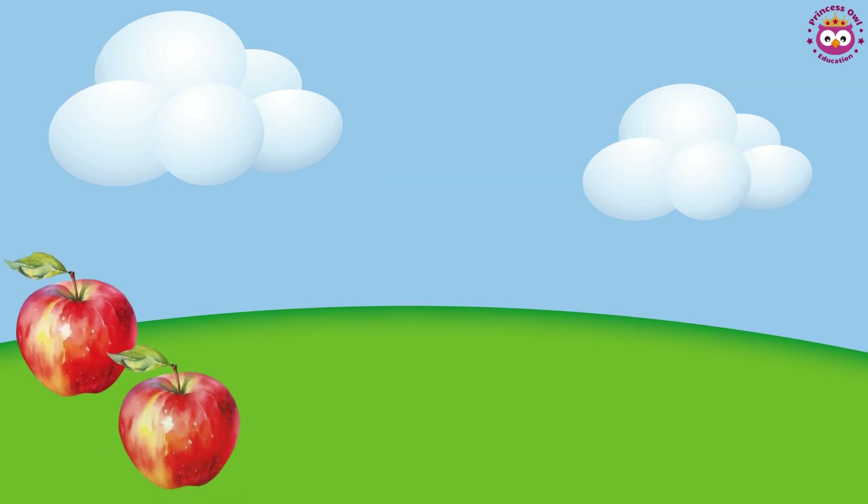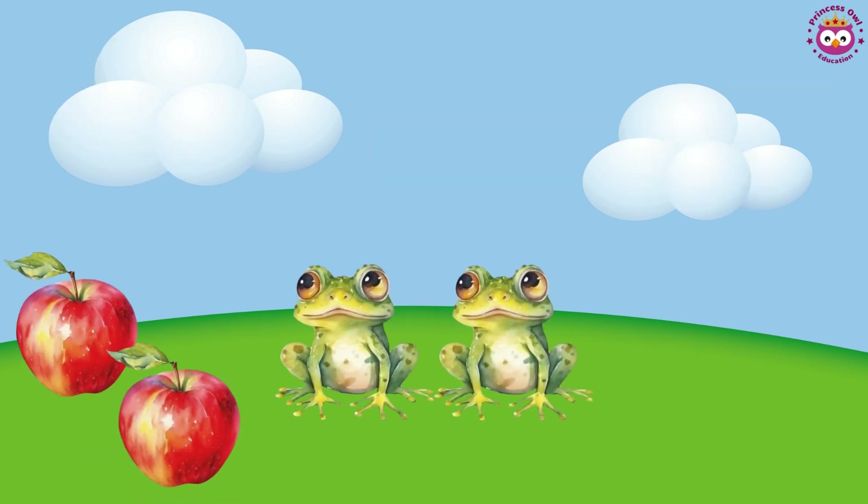Look at these: two red apples, two green frogs, and two yellow stars. When things look exactly alike, we call them the same.